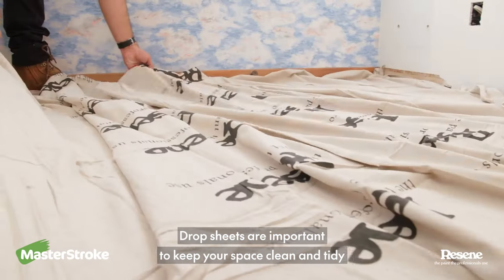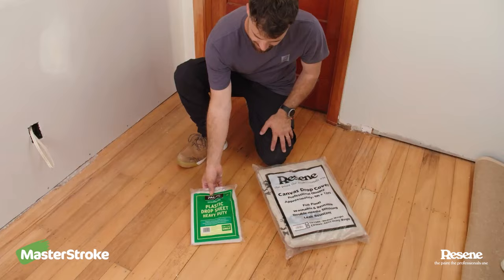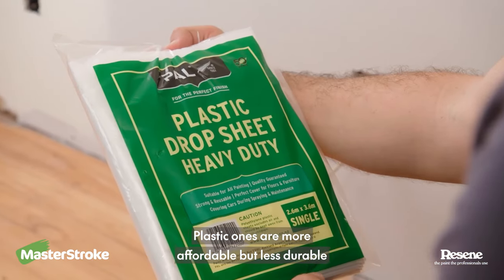Drop sheets are important to keep your space clean and tidy. Canvas ones are great for repeated use. Plastic ones are more affordable, but less durable.